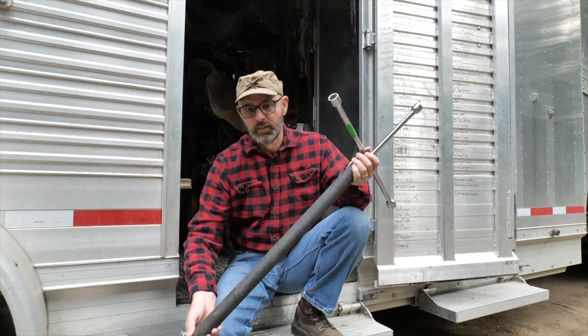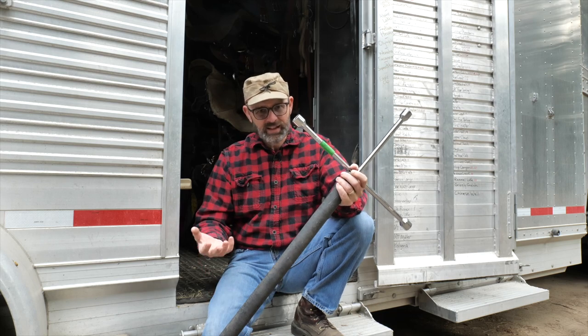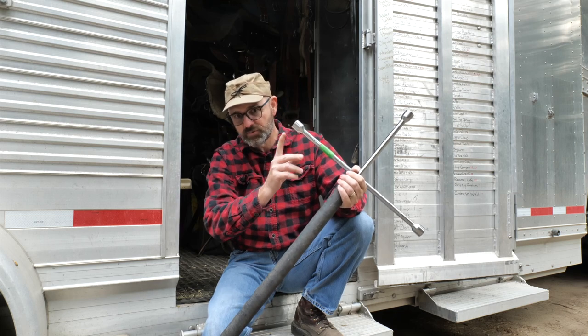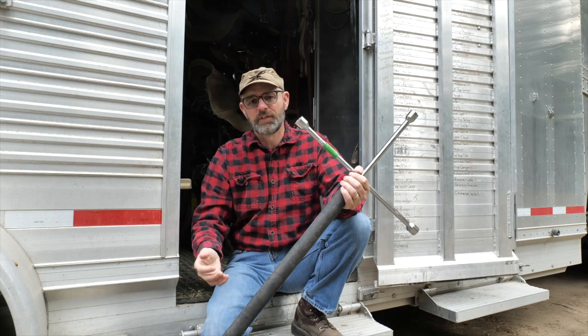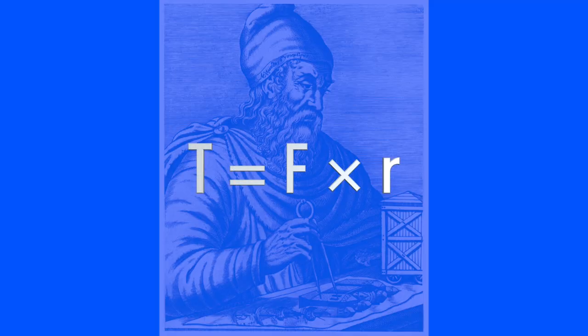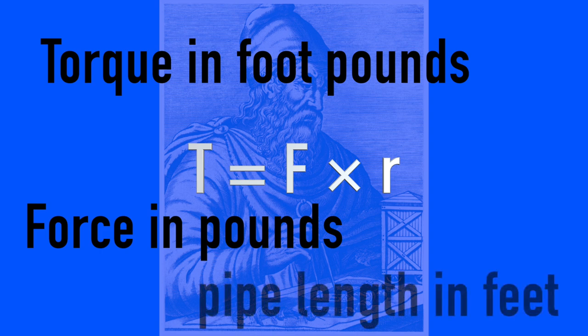For the mathematically inclined among us, you can calculate torque by the length of your lever — the length of the cheater pipe — multiplied by the amount of force you're applying to that lever. With this four feet, all I have to do is apply 37 pounds of pressure to the end to create 150 foot-pounds of torque on my lug nuts. The formula looks like this: T equals F multiplied by R, where T is torque in foot-pounds, F is force in pounds, and R is the lever arm length in feet. It's like magic.